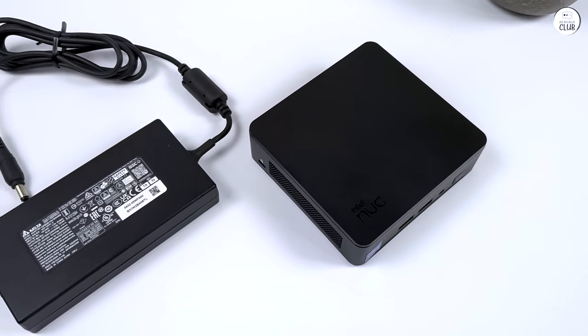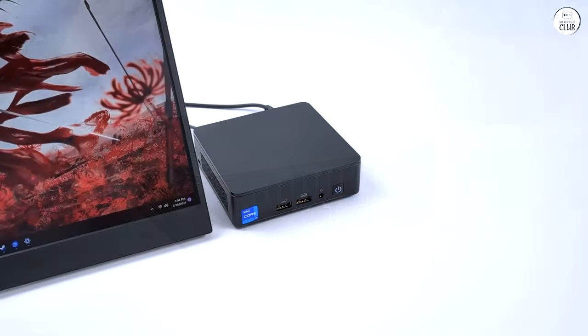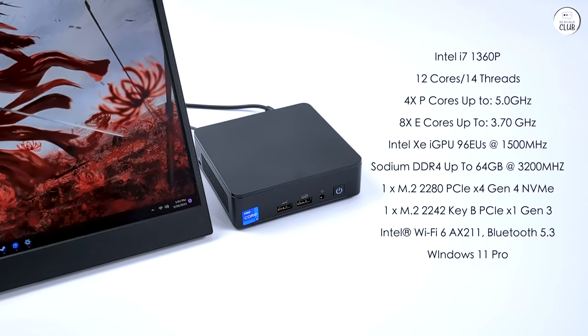The Intel Nuke is an exceptional mini PC that delivers outstanding performance in a compact package. Its powerful capabilities, easy setup, versatile design, and array of connectivity options make it a top-notch choice for both personal and professional use. If you're looking for a compact powerhouse that doesn't compromise on performance, I highly recommend the Intel Nuke. It's worth every penny.